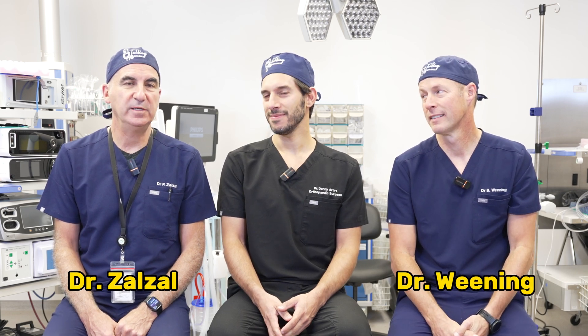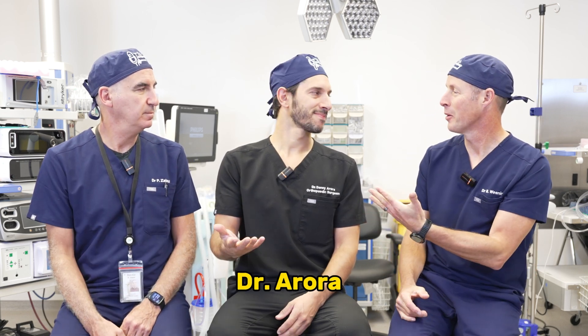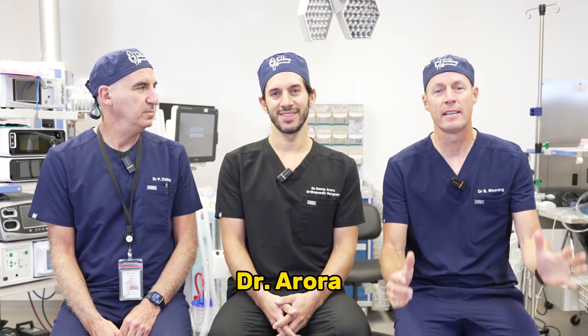Welcome to Talking with Docs. I'm Dr. Brad Winning. I'm Dr. Paul Salazar. We have a guest today, Dr. Danny Arora. Thanks for having me, guys. He's been here many times. He's a foot and ankle specialist. He's going to tell us all about this injury. I've sent you family members, I've sent you friends — thank you for taking such good care. It's my pleasure. Happy to help.